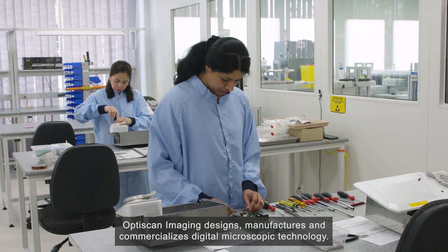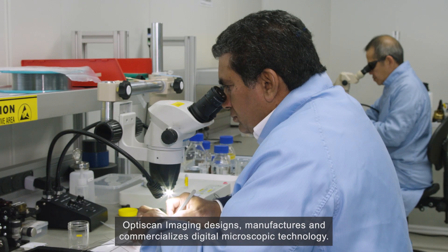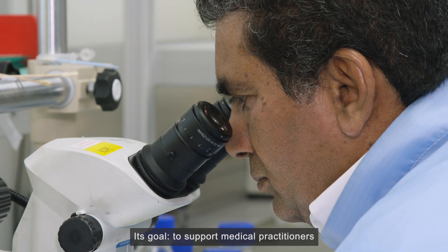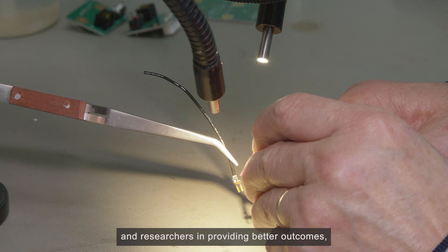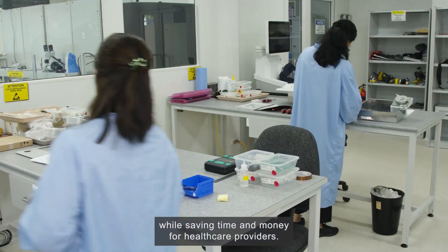OptiScan Imaging designs, manufactures and commercialises digital microscopic technology. Its goal is to support medical practitioners and researchers in providing better outcomes while saving time and money for healthcare providers.